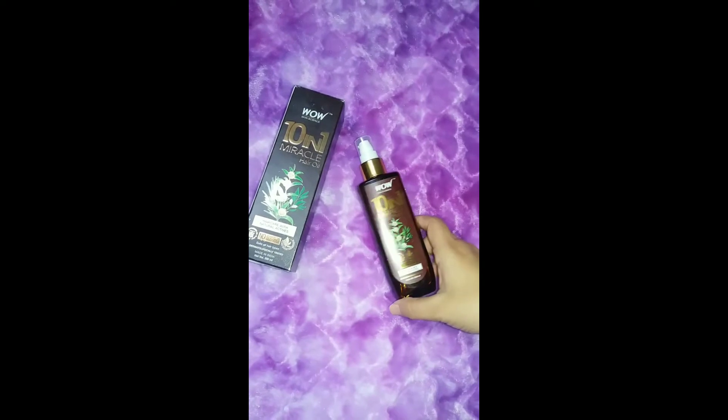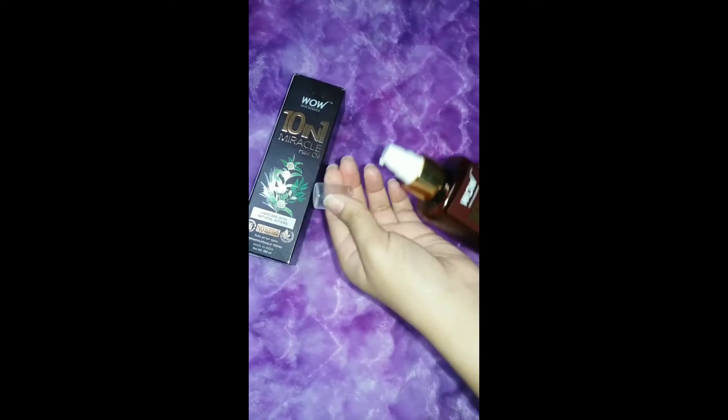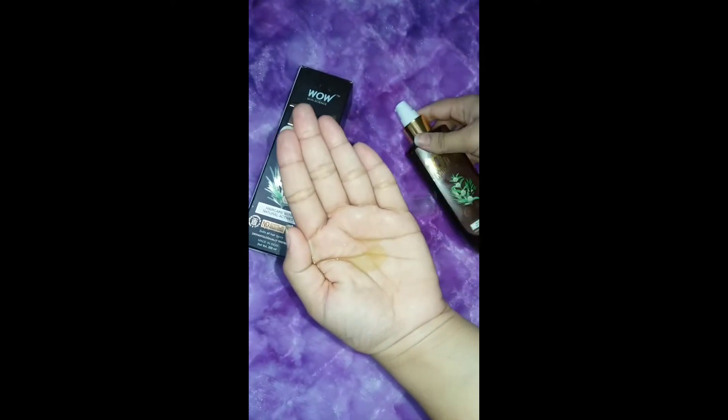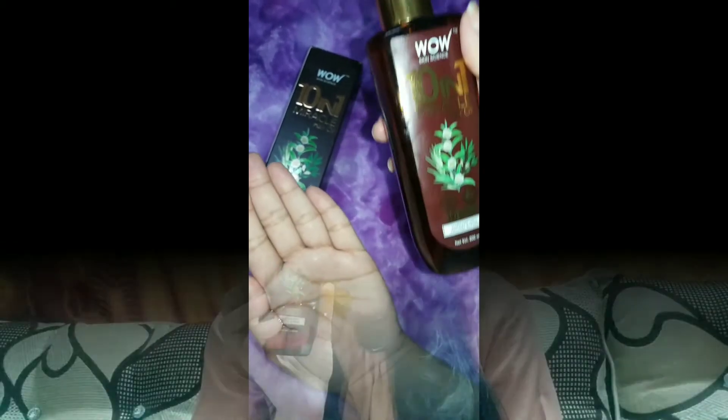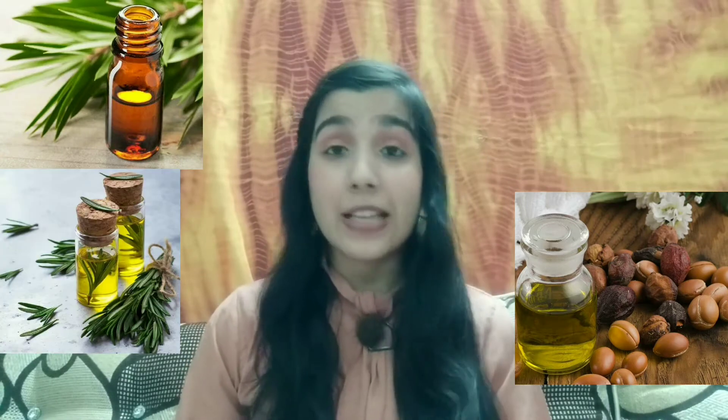The first step of my hair care routine is hair oiling. I'm using the WOW 10-in-1 Hair Oil. It comes in a pump bottle, which makes it easy to use, and it is very lightweight for your hair. It contains 10 different oils including sweet almond oil, Moroccan argan oil, tea tree essential oil, and rosemary essential oil — all in one bottle.